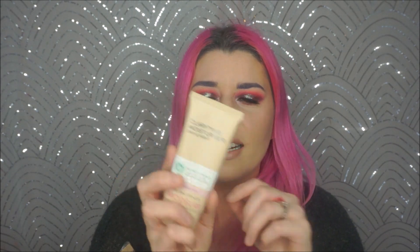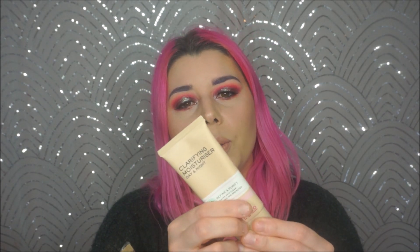The next is another expired product - the Model Co Clarifying Moisturizer for Day and Night Use, for combination skin. I actually really liked this when I used it, but it expired a while ago. This is what I liked to use when I had a breakout - essentially as a primer. It worked really well, and I got it from TJ Maxx or Marshalls so it wasn't expensive.